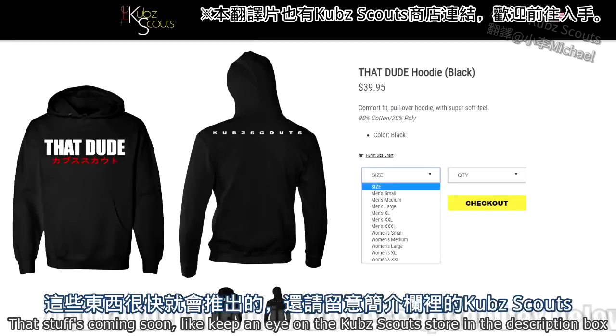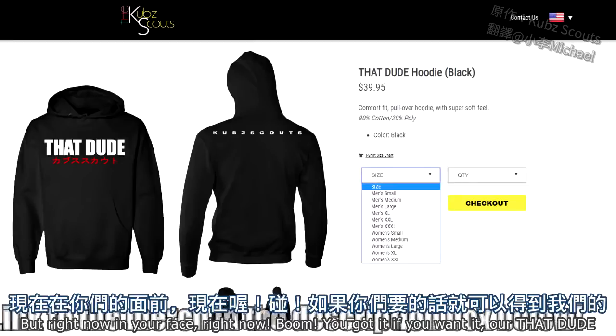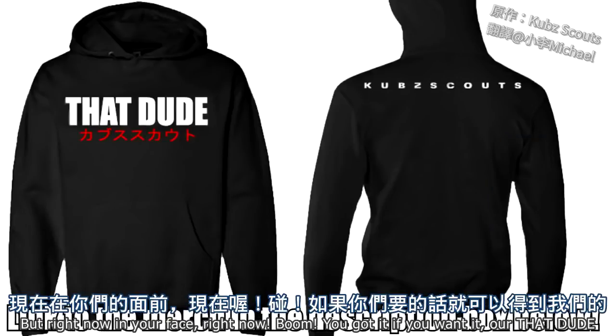Keep an eye on the Cub Scout store in the description box below because those things are coming soon. But right in your face, right now — boom — you got it if you want it: That Dude hoodies.